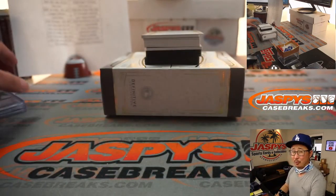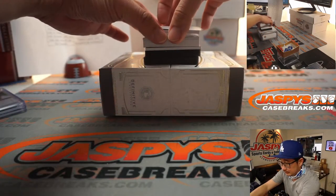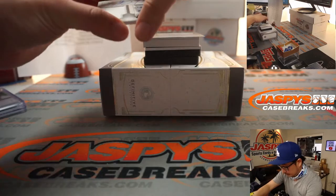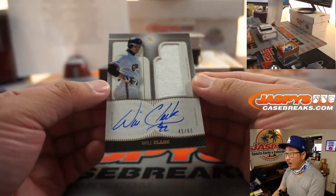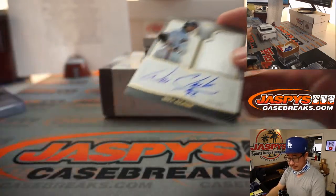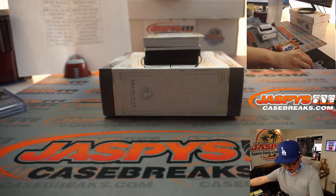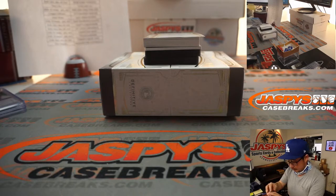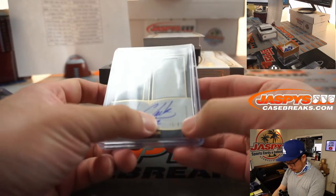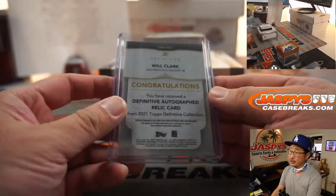I'll be joining top loader group breaks pretty soon. We got Will the Thrill — Will Clark — jersey and autograph, 41 out of 50. The Giants are a number block team — that's part of the 10-team number block. That will go to San Francisco 1, and that'll be for Shea.